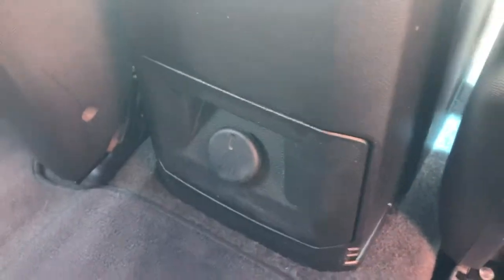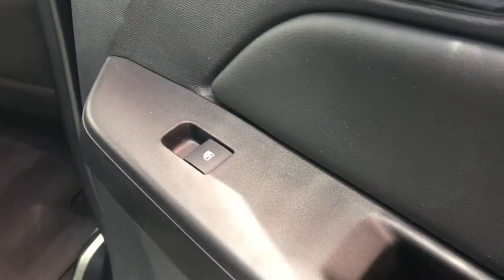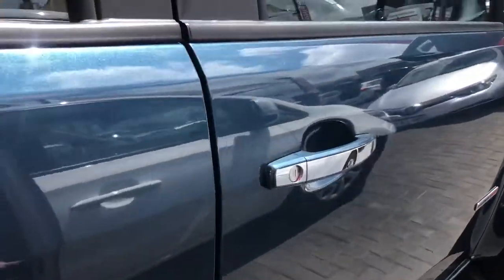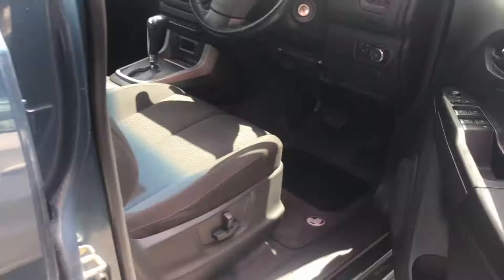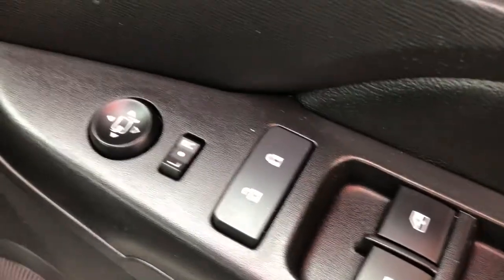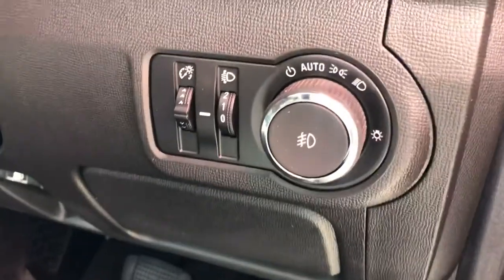There's a 12-volt socket located in the back for charging devices. The car comes with power windows as standard — there are switches on each individual door as well as main controls at the driver's door. Coming around to the front, here are all your controls at the driver's side: a central locking button, electric adjustable side mirrors, and automatic headlights with a switch located down here.